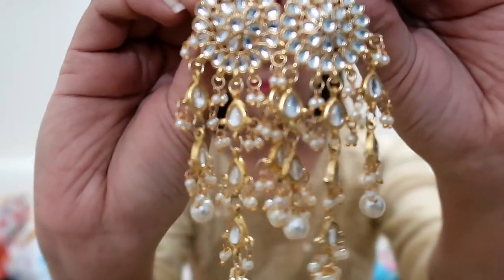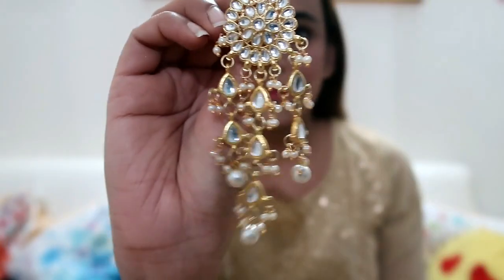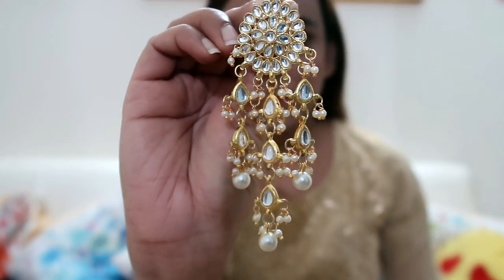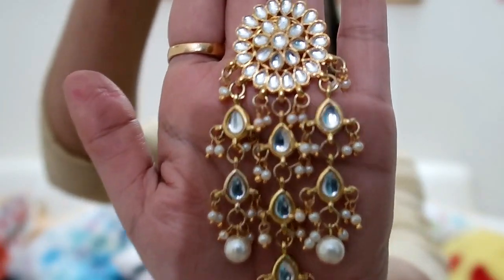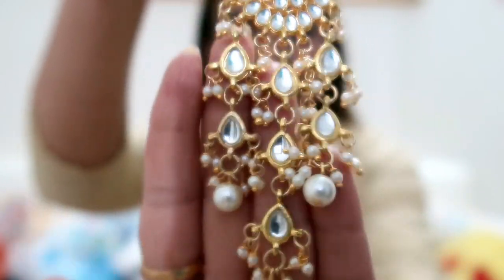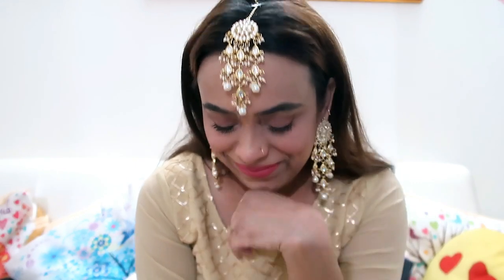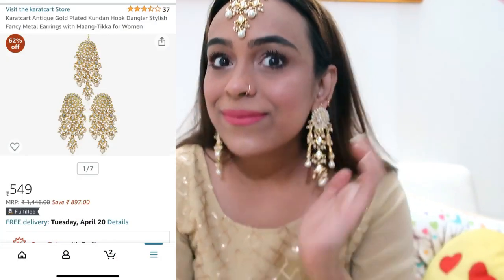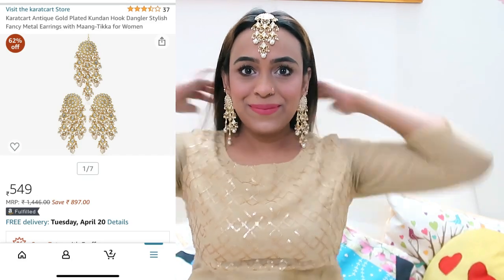My next item is this set — you are getting a maangtika and earrings. This is also kundan work. It is very lightweight and its price is 550 rupees. This is a different style. I had a lot of kundan work but not this type of earrings, so I picked it up. It looks very beautiful after wearing and the price is very good — I highly recommend it.